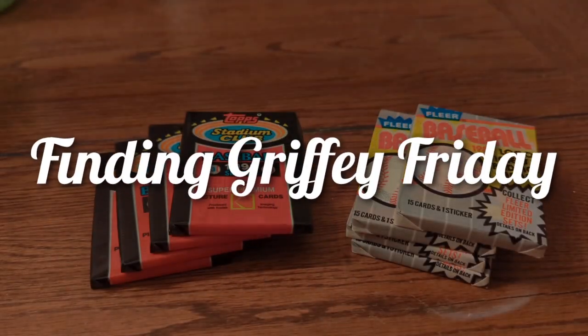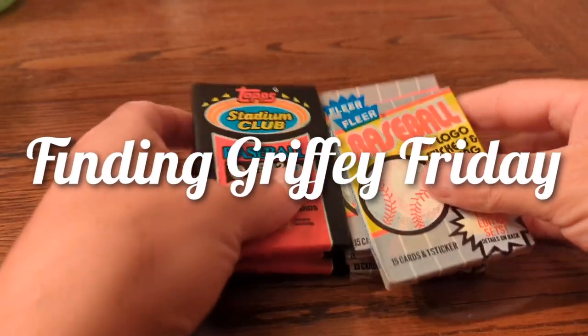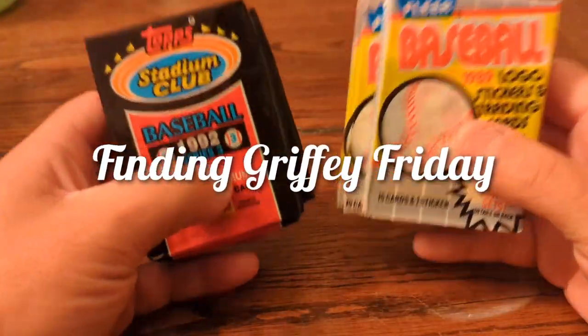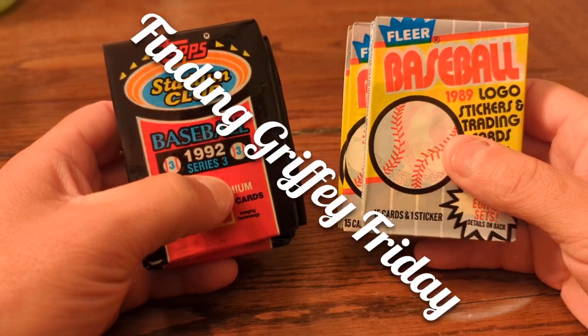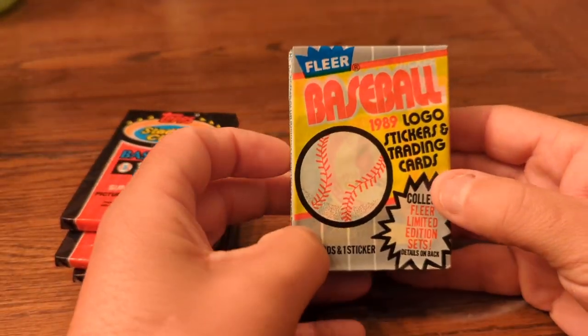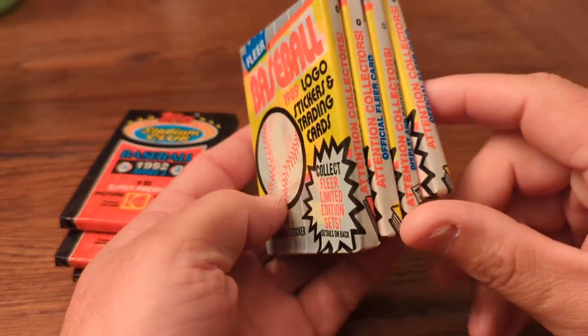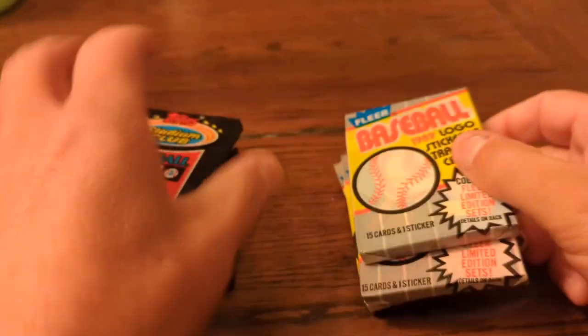Hey everyone, welcome to another episode of Finding Griffey. It's Friday and we are on our second episode of Finding Griffey Friday. Today we have 1989 Fleer — we haven't done this in a while. We have four packs, so let's consider this like a blaster box series: four packs of 1989 Fleer trying to find the Griffey rookie.